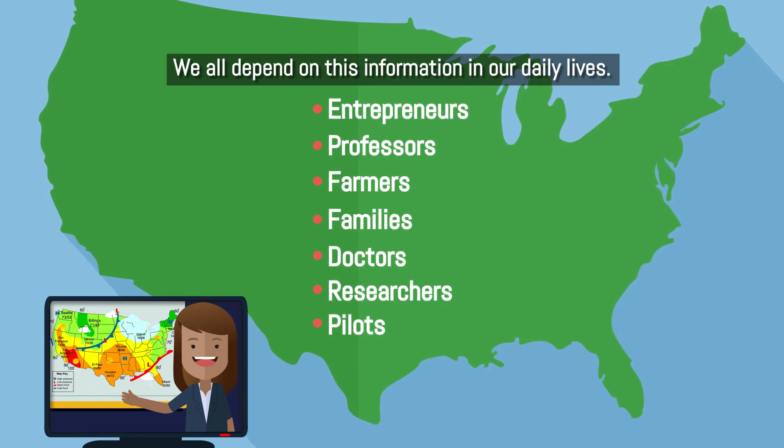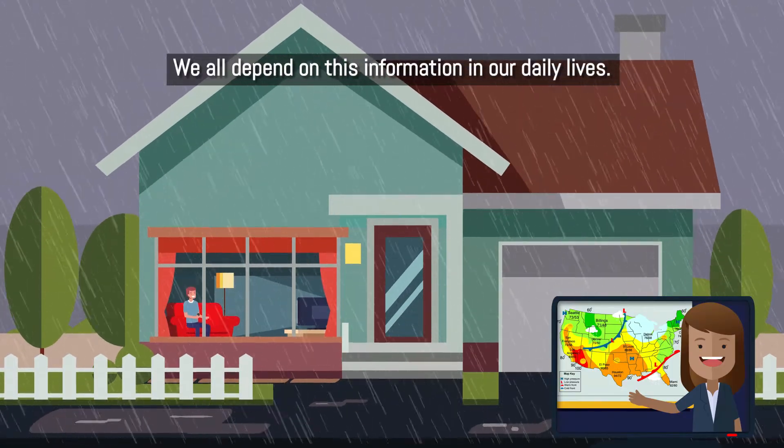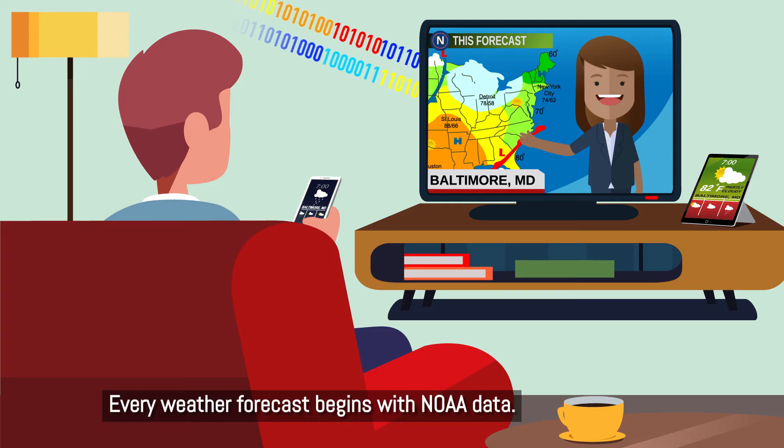We all depend on this information in our daily lives. Every weather forecast begins with NOAA data.